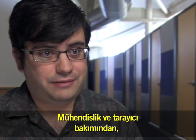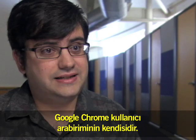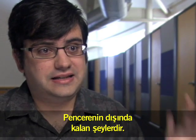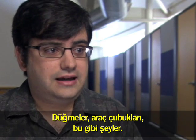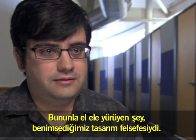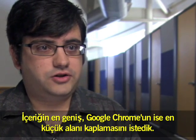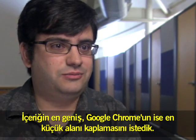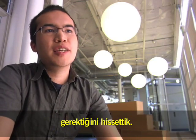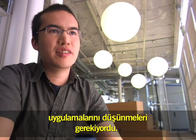In an engineering and browser sense, Chrome is the user interface itself. It's the stuff around the outside of the window — the buttons, the toolbars, all that kind of stuff. And so hand in hand with that was this design philosophy that we took, which was we wanted to maximize content and minimize Chrome. In designing Chrome, we felt that we had to make it invisible. People shouldn't have to think about Google Chrome. People should have to think about their applications.